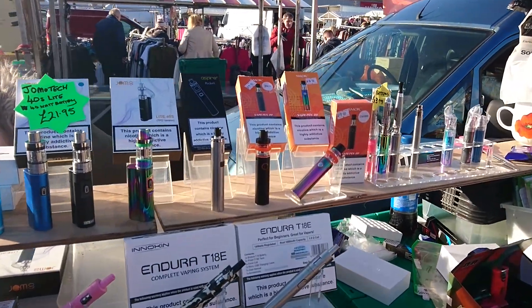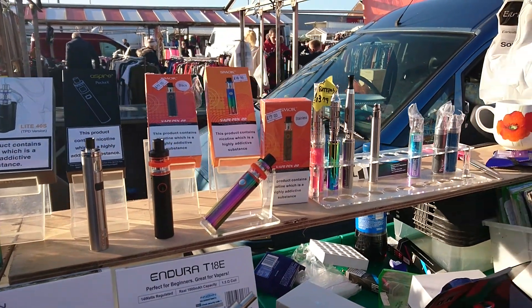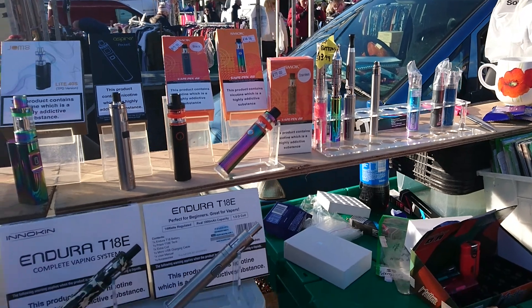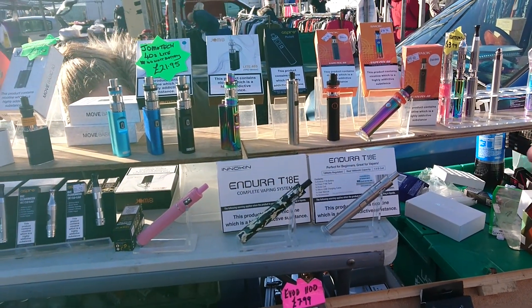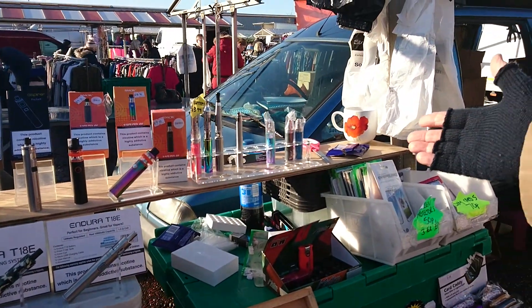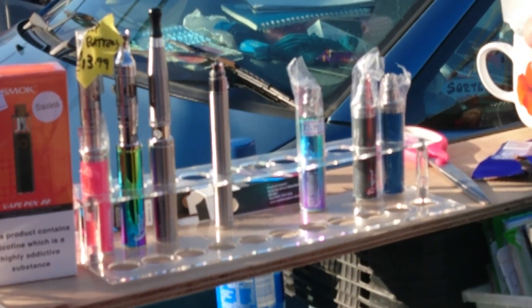Pocket X Spire at £21.95. Smok V8 Pen 22s at £17.50. Endura T18E full kits at £22.00. Also 2200 batteries with Aspire tops at £13.99.